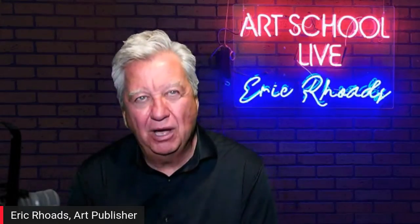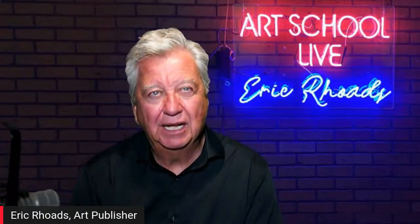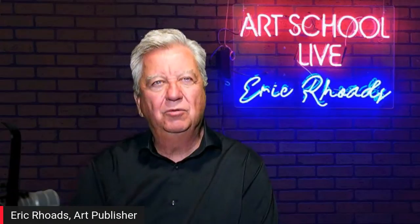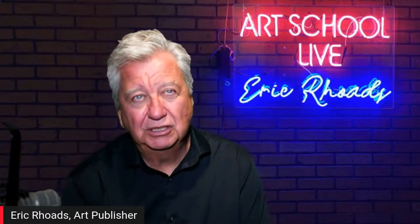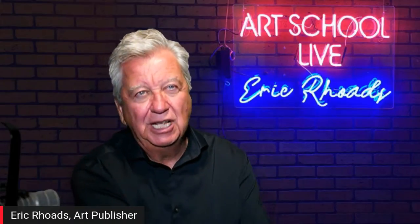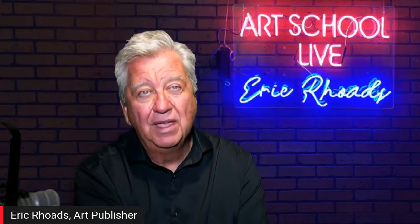Over the weekend, Eric tested the new YInMn Blue pigment from Gamblin — a $75 tube — comparing it against cerulean blue, cobalt blue, brilliant blue, and ultramarine blue, and testing it mixed with white and yellow. He painted with it all day on a large 40x60 commission painting. He's uncertain whether it justifies the price difference but applauds the innovation, and thinks it's exciting that someone finally produced that color.